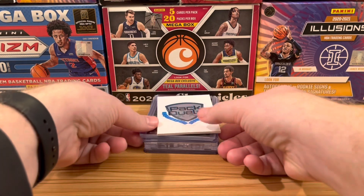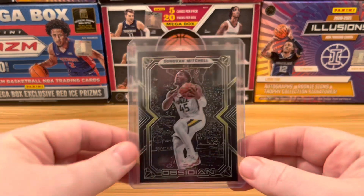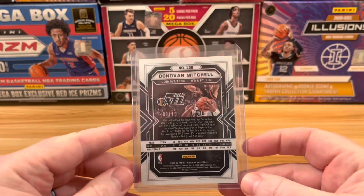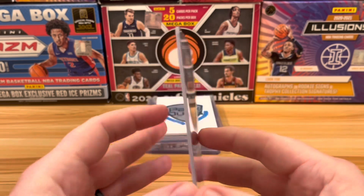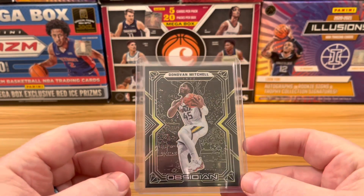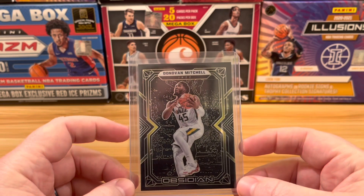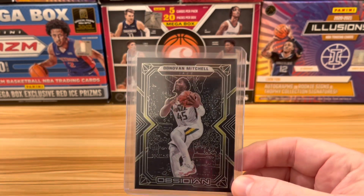Next up, number 7. This was out of our Obsidian video. This is a yellow — not a gold, a yellow — Donovan Mitchell. Like the golds, it is numbered 2-10, this one numbered 3 of 10. Getting Donovan Mitchell on this one is a pretty good pull; he's an all-star player. And the yellow is a color match to the Utah Jazz jersey. We do love our color matches here on Pack Duels. Very nice card.